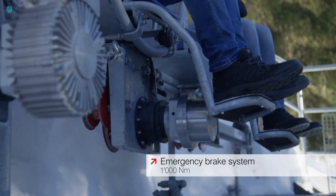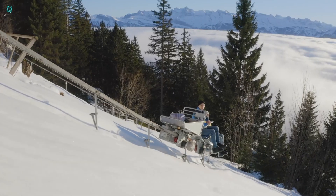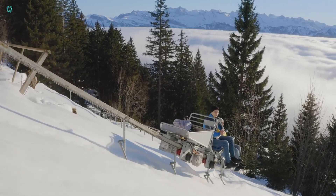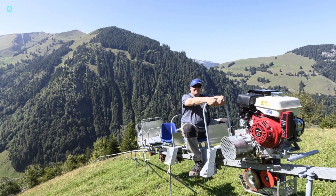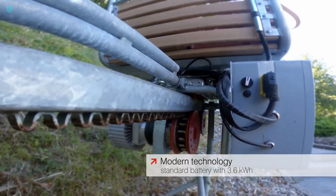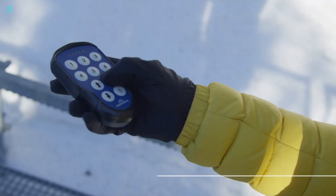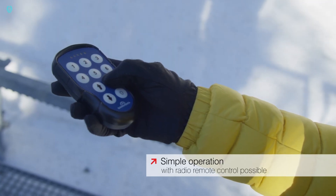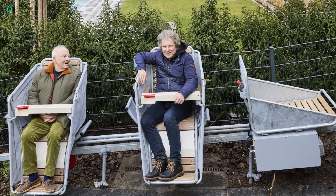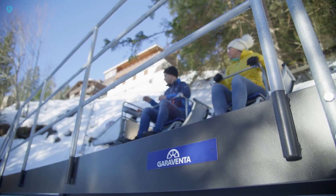Its modular design allows for easy customization — swap out passenger seats for cargo boxes, including tippable ones, in no time. Despite its design dating back to 1976, its simplicity is the secret to its lasting success. You also have power options: choose between gasoline and electric versions for a practical and eco-friendly solution.